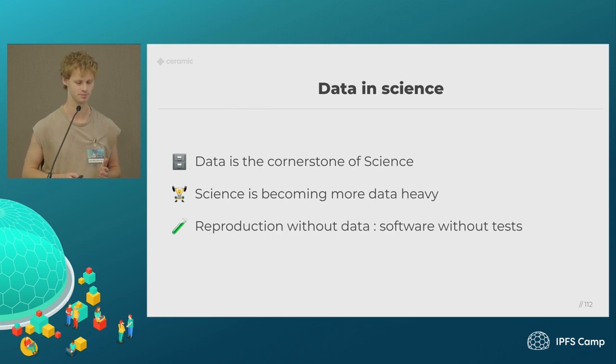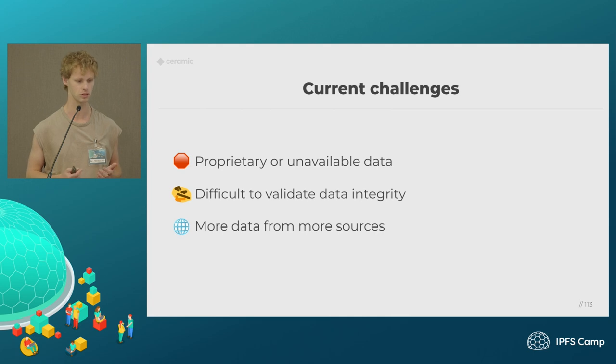Specifically for data, we have problems right now — most data being used to produce scientific papers is proprietary and not really widely available. And even if it is available, it's difficult to validate the integrity of that data. And as we're getting more connected, we really want to be able to gather data from more sources. We don't want data to be captured just by a small group of scientists. Ideally, we can have a lot of people and citizens contributing data at a larger scale, though that comes with more challenges if we don't have a way to prove integrity and some sort of reputation over that data.